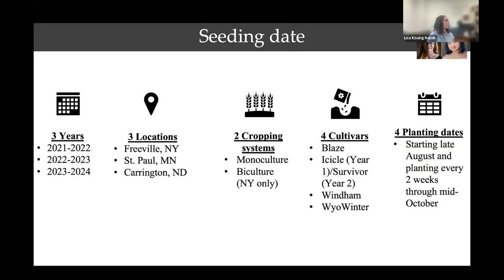Seeding date was a bit of a mystery. A lot of published cover crop research says to plant peas in late August to early September at the latest to maximize biomass in the spring. But growers, especially in North Dakota, told us something different — that the only survival is if you plant them as late as possible in late September or early October. So we designed a study with three different locations: New York, Minnesota, and North Dakota, with two different mixtures — monoculture of peas and a mixture with grass. A typical grower mix with grass does improve survival a bit, as the grass can help capture snow to buffer temperature fluctuations.